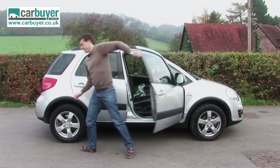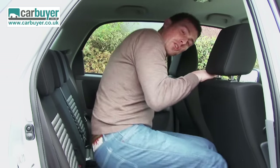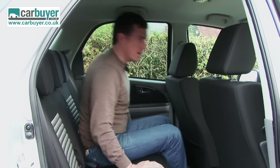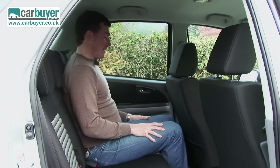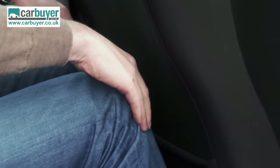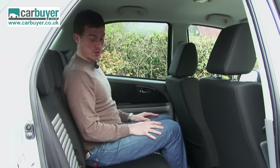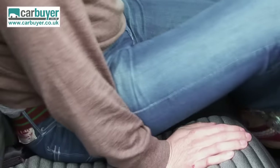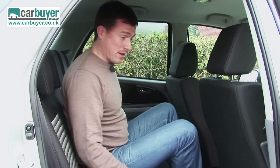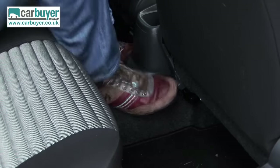Then there's the back seats. The problem isn't with headroom — it's a tall vehicle — but the issue is knee room. There's hardly any, and I've got quite short legs, so anyone lanky could really struggle back here. The centre seat is pretty thin, which makes it almost redundant. Because you've got a four-wheel drive system, you've also got a large transmission tunnel, which means there's nowhere really to put your feet.